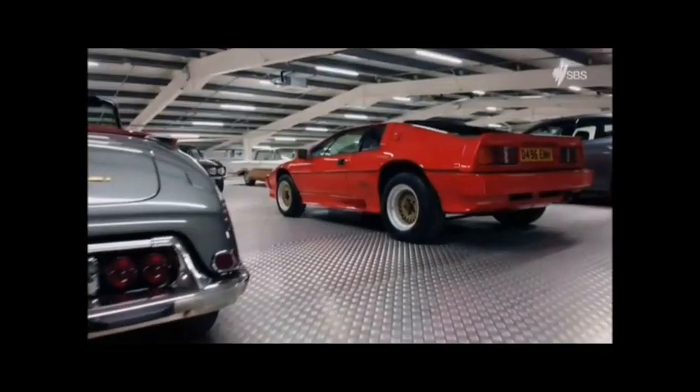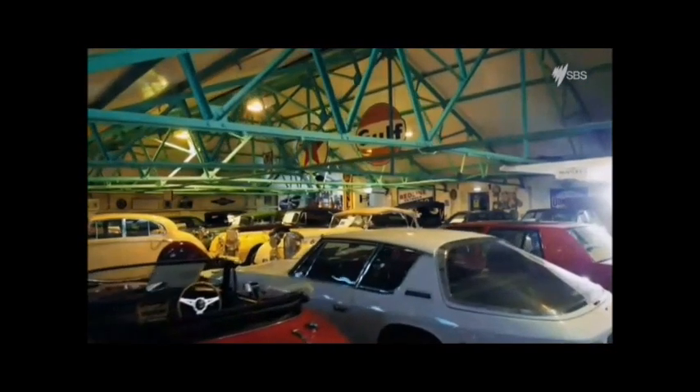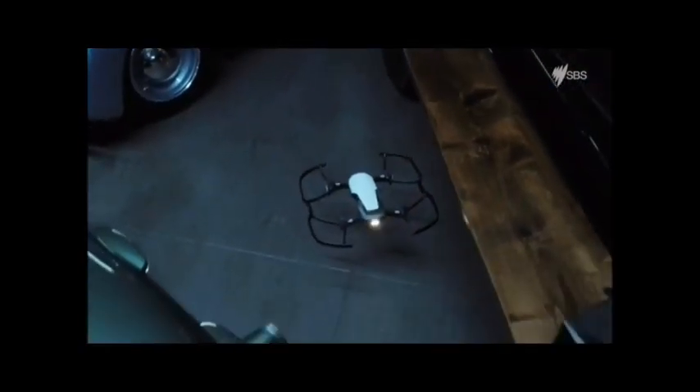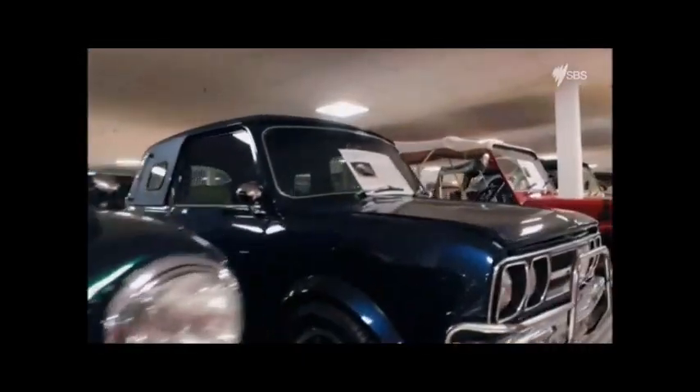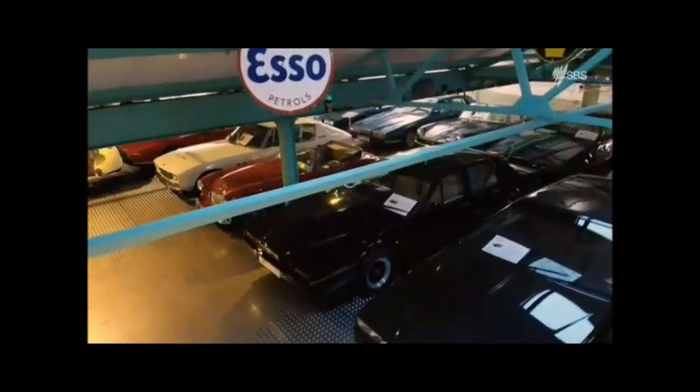We are told that we have the largest private collection in Europe — how true that is, one doesn't know. My attraction to motor cars is nearly always down to the design and originality of the design. Roger's the Willy Wonka of cars. It doesn't necessarily have to be a Ferrari, a Lamborghini or a Rolls-Royce — if it's something he particularly likes, he will buy it. You look upon these things very much as fine art; they are three-dimensional art. The only trouble with motor cars versus a painting or postage stamps is they do take up an enormous amount of room.